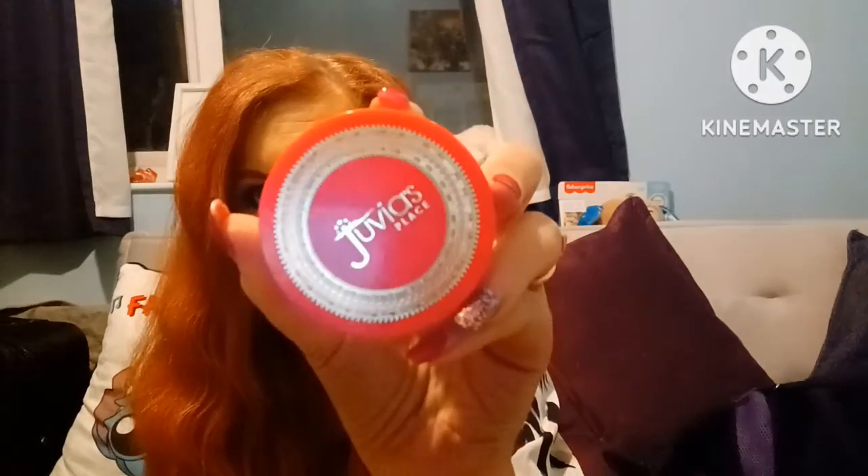The first powder, which is probably my favourite, is the JV's Place I Am Magic Loose Setting Powder in Calamari — beautiful packaging. This is the powder I'm wearing now and I've been loving it for a week since I got it. It's quite flawless looking, it makes your skin look airbrushed, and it is a banana tone which I prefer because it's better for my fake tan skin.